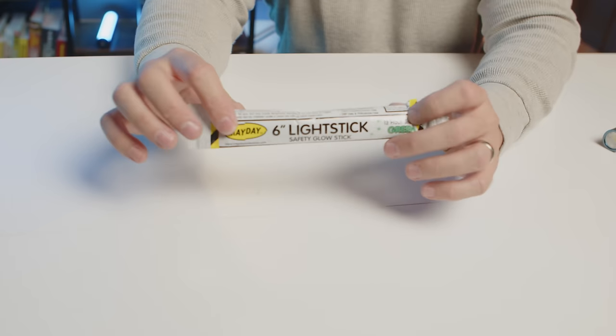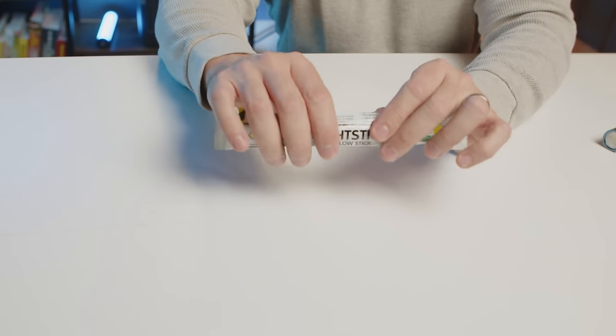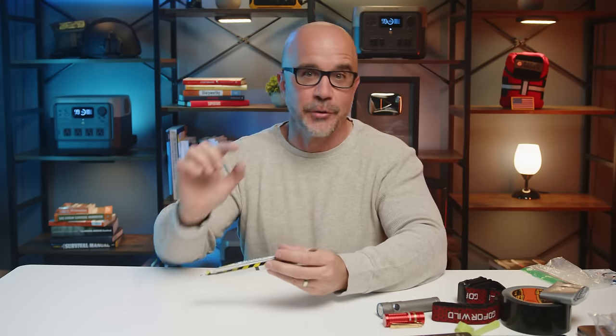This last one is a chem light. Essentially what you do is take this out of the package — it looks like a little see-through stick — you break it, snap it, and it'll light up. A chem stick, glow light, whatever you want to call it. Very popular, especially if you have children and you want to be able to attach this to them to see where they are — that could be just as equally useful.